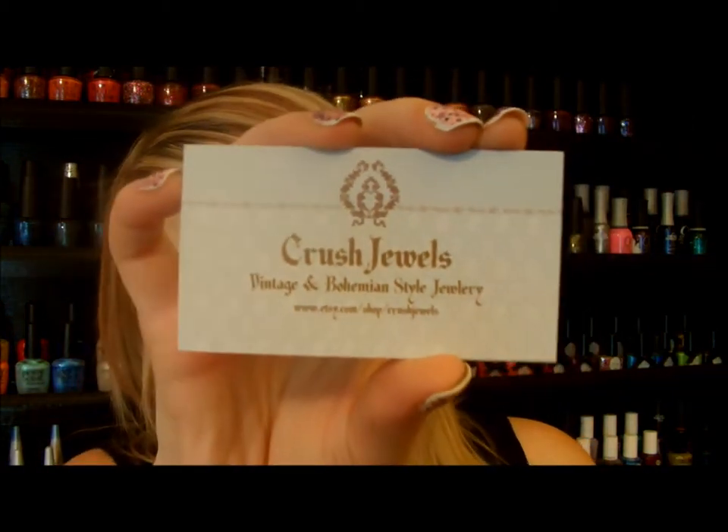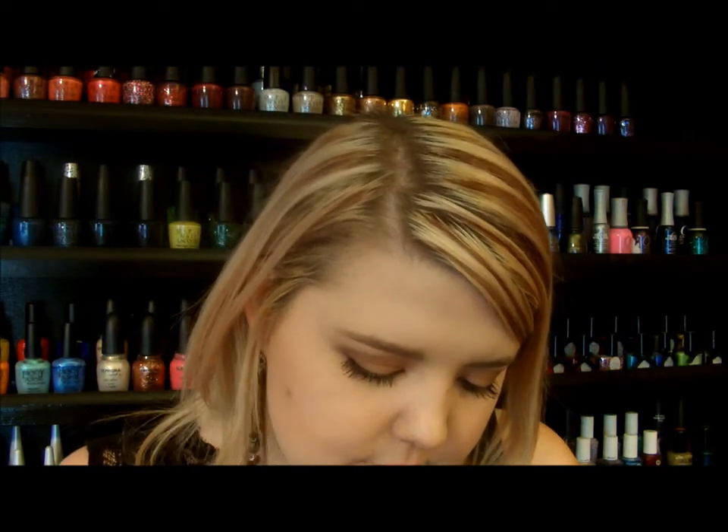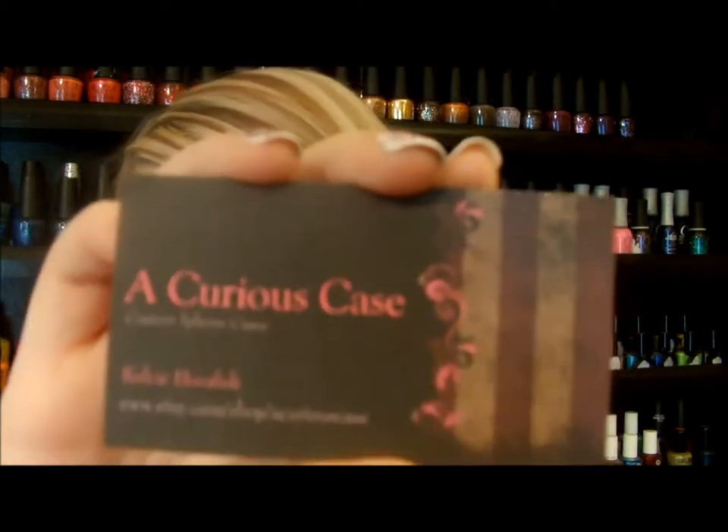They also sent me a couple of cards. Crush Jewels — they apparently have a jewelry thing on Etsy as well, so this is going to be linked down below. As well as A Curious Case, which is an Etsy shop too, and they sell iPhone cases. Cool — I'll have to check that out. I'm looking for a new iPhone case, so I'll have these linked down below as well as the Crush Cosmetics one.